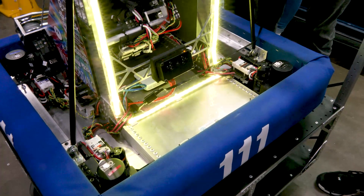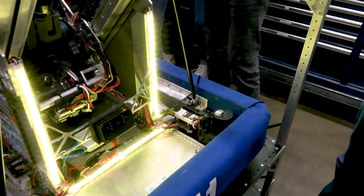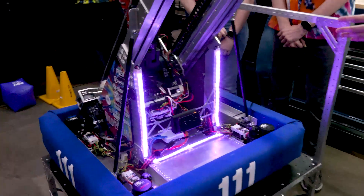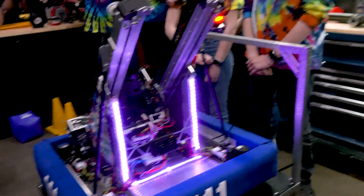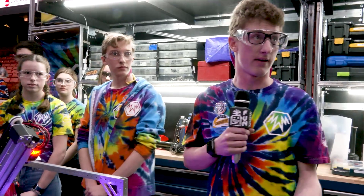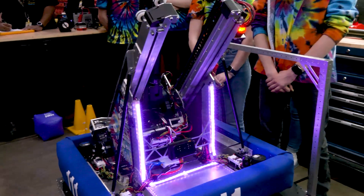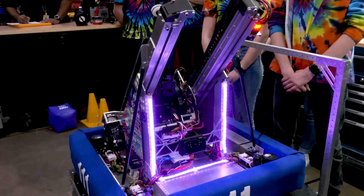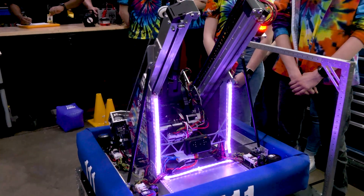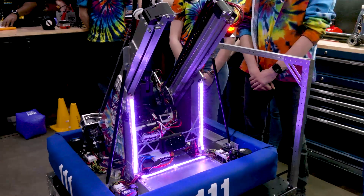Additionally, we have LEDs that allow for driver feedback and human player signaling. If the driver switches to cube mode, we display purple cube mode, letting the human player know. It also automatically sets the presets for the gripper and the lift — all done in one button on the operator controller. This means the driver can focus on when we're scoring, and the operator can focus on where — controlling low, mid, or high scoring, while the driver handles the actual mechanism movement.